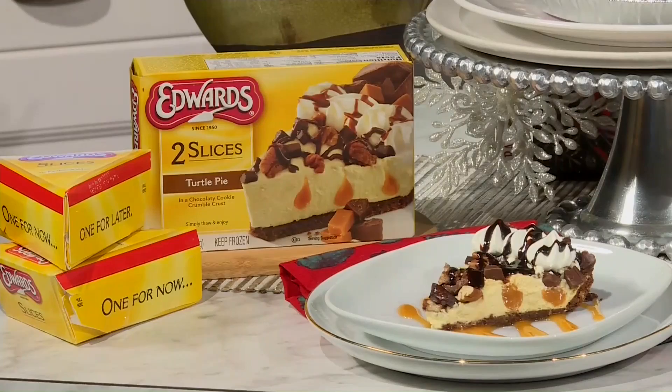They have tons more flavors like cookies and cream, key lime pie and more. For more information check out dailylounge.com.